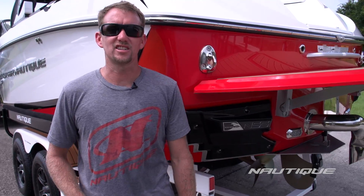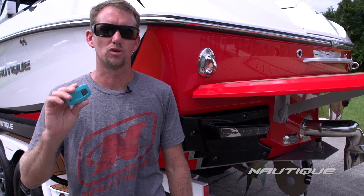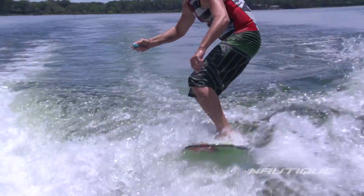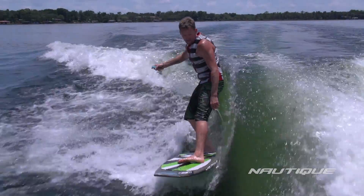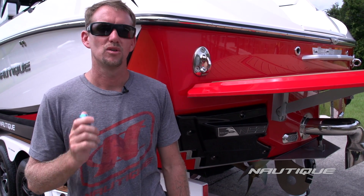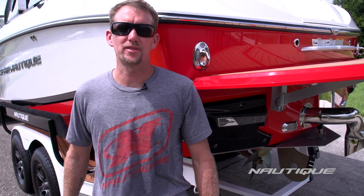This technology starts off with the new Nautique Surf Switch remote transfer control. By pressing this button, riders can now switch from side to side behind the boat without having to time it with the driver. This makes it a lot easier, a lot more intuitive, and a lot faster with faster deployment on our NSS system. And Nautique didn't just stop there.